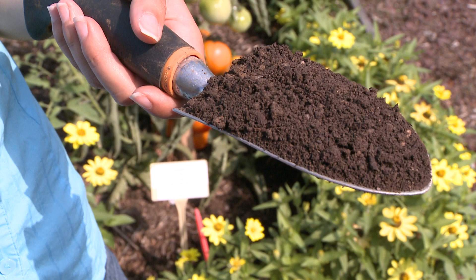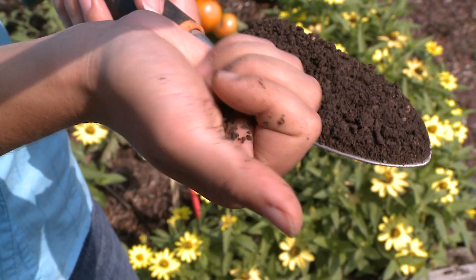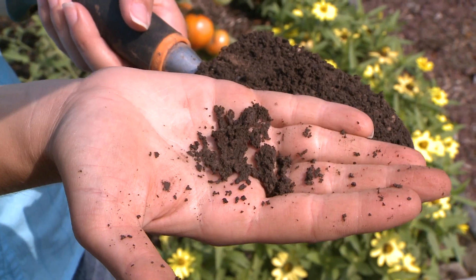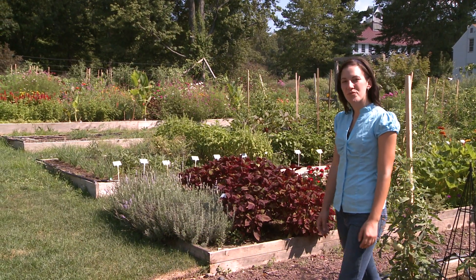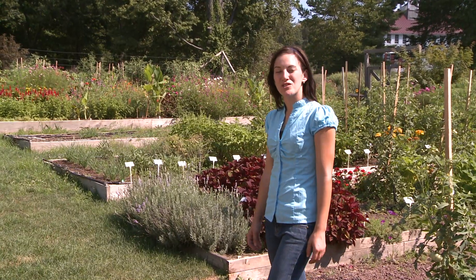Notice here that the soil is dark and rich in organic matter. It's light and porous, but still retains moisture. Now that you've constructed your frame, it's time to start filling it with soil. A good recipe is two-thirds high-quality topsoil and one-third nutrient-rich compost.